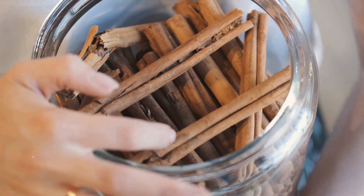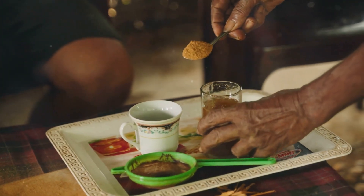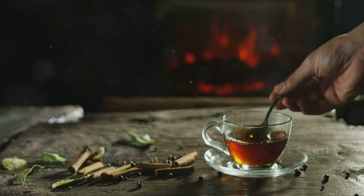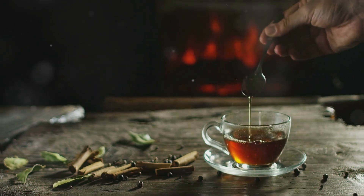For cinnamon tea, you don't necessarily need pre-packaged tea bags. You can use Ceylon cinnamon powder, which is available in many stores, to make a delicious and effective tea. Simply mix the powder with hot water and you have an easy-to-make drink that supports your blood sugar goals.